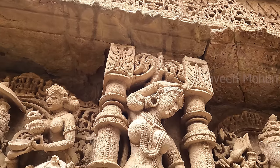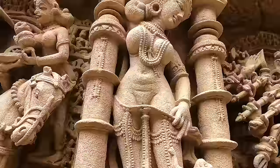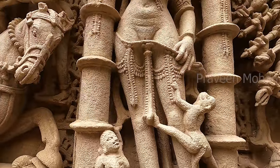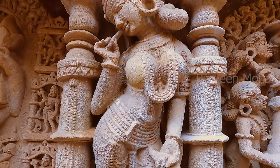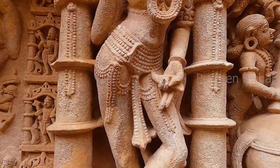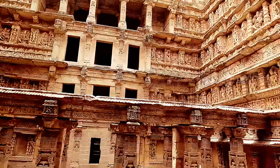Hey guys, an ancient secret lies hidden in these female carvings of Raniki Vav Temple. These women known as Madhanikas are carved in most Indian temples, but in this temple, they reveal a shocking secret.